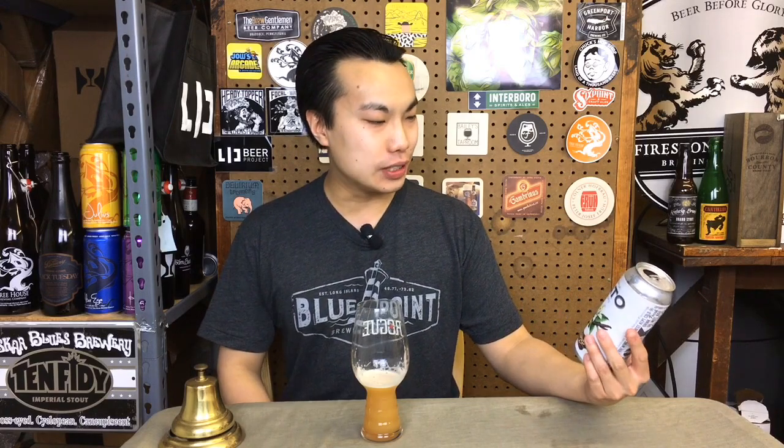Hey there, so today we have another review and this is a beer courtesy of Jeff, so thank you so much. This is Gelato Double IPA from South County, which has been pumping out, in my opinion, one of the best IPAs — or hoppy beers — out of Pennsylvania. I absolutely love the packages that he sent me.